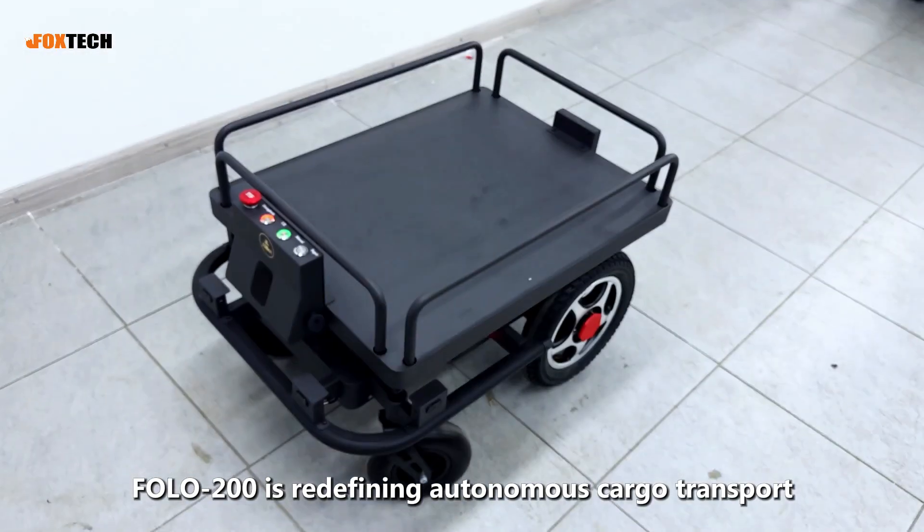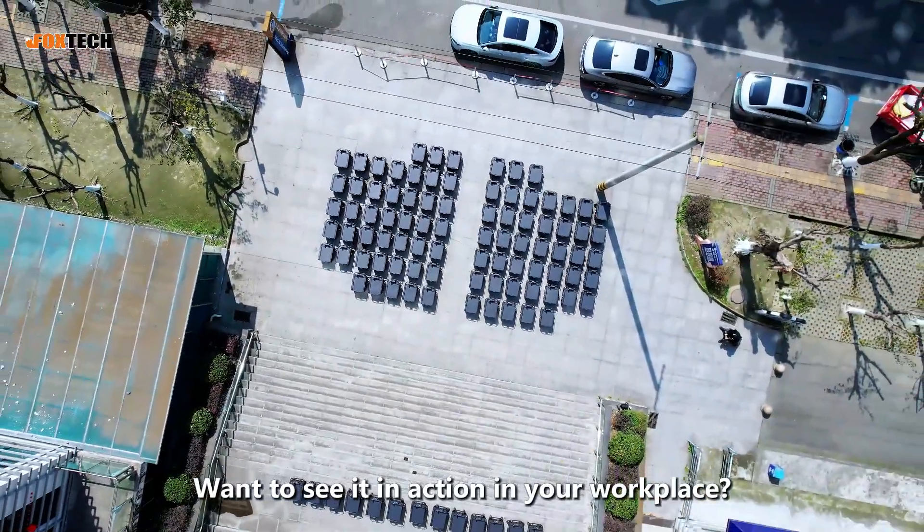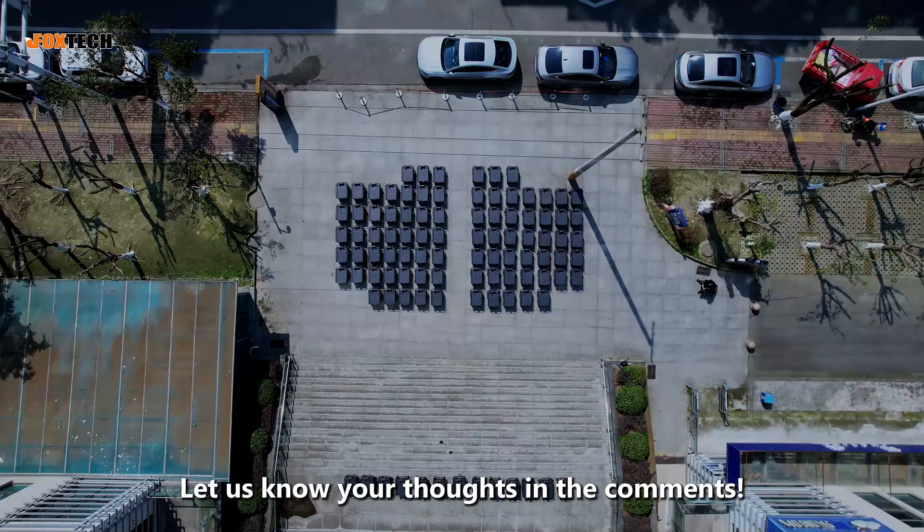FOLO 200 is redefining autonomous cargo transport. Want to see it in action in your workplace? Let us know your thoughts in the comments.